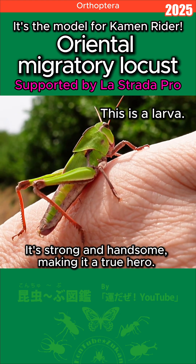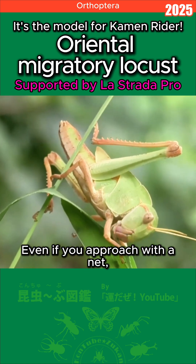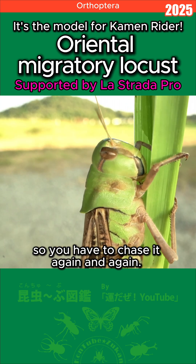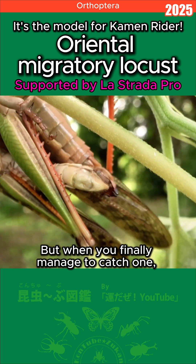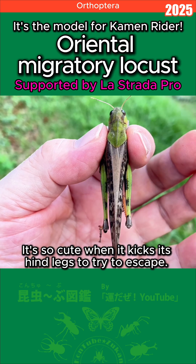It's strong and handsome, making it a true hero. Catching one is hard — even if you approach with a net, it immediately flies away, dropping about 10 meters away, so you have to chase it again and again. It's exhausting! But when you finally manage to catch one, its face is so beautiful and mesmerizing.